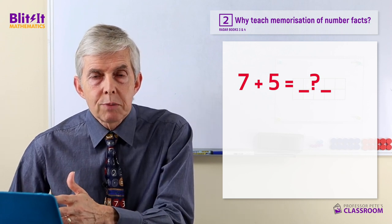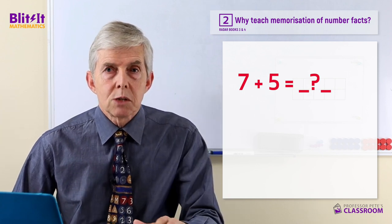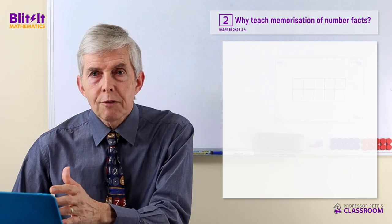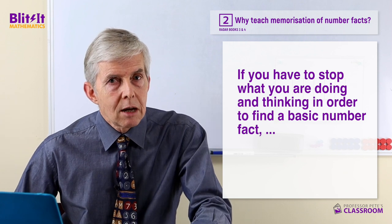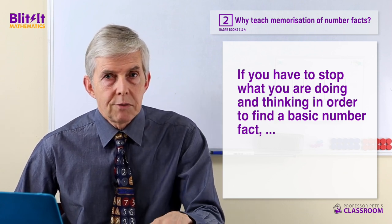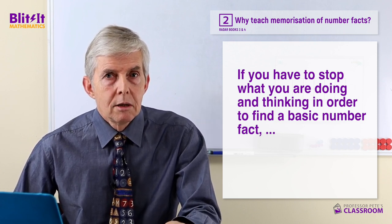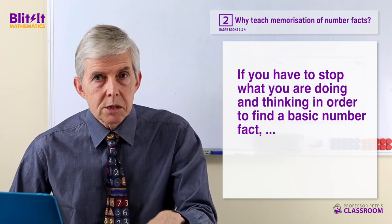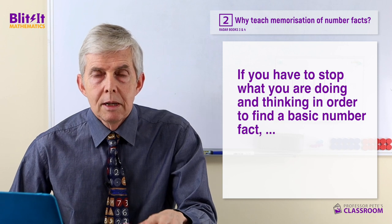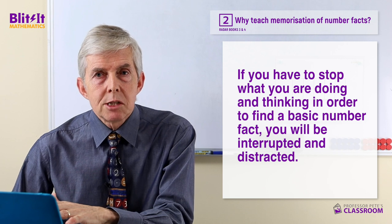If you don't know seven plus five, you're going to have to look it up, check with someone else, or use a calculator. If you have to stop what you're doing — stop your thinking — in order to find out a fairly low-level piece of information, five plus seven equals 12 is a basic number fact. It's not complicated, and memorising it isn't complicated either. But if you don't know it and you're looking it up, when you return to your work, chances are you'll have been distracted.